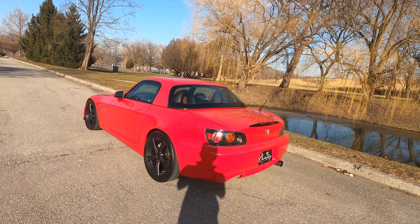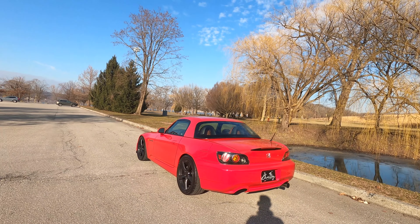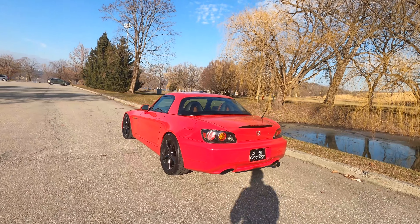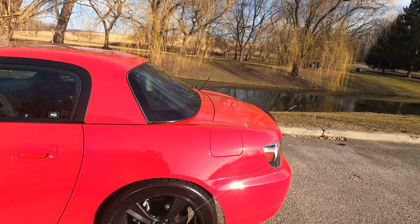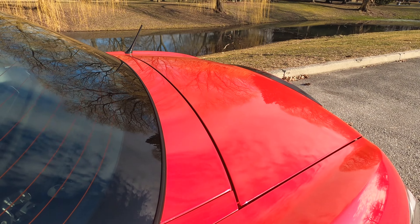I've got the fitment all dialed in and everything, and I love how the car sounds. You can check out my other videos on YouTube documenting the process of fender rolling, tuning, and everything like that. I'm pretty excited for the change, especially with the wheels.